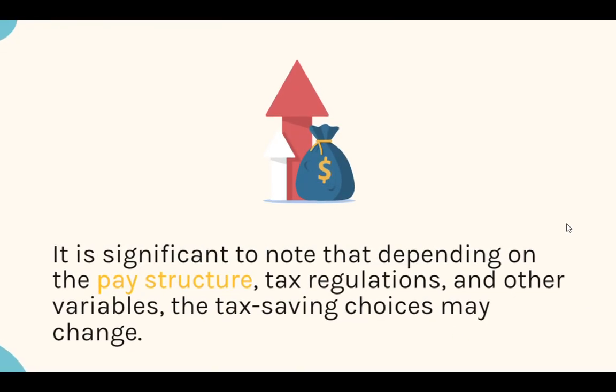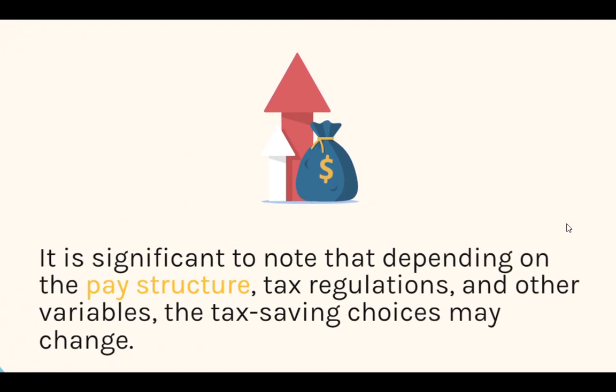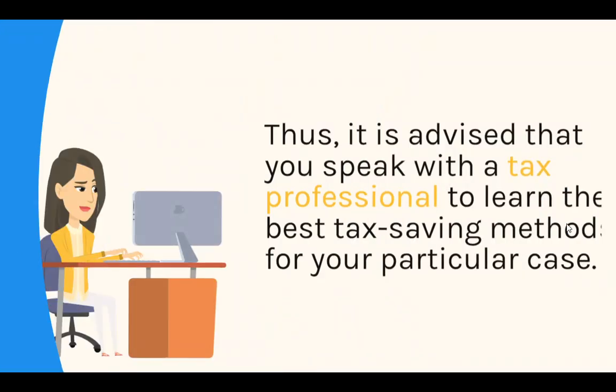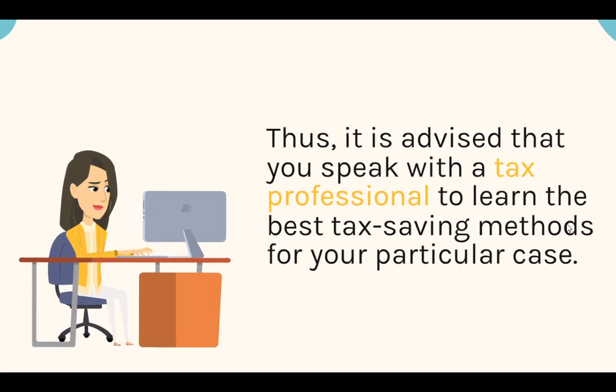It is significant to note that depending on the pay structure, tax regulations, and other variables, the tax saving choices may change. Thus, it is advised that you speak with a tax professional to learn the best tax saving methods for your particular case.